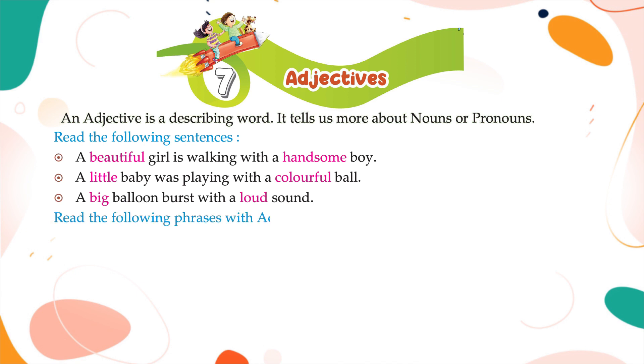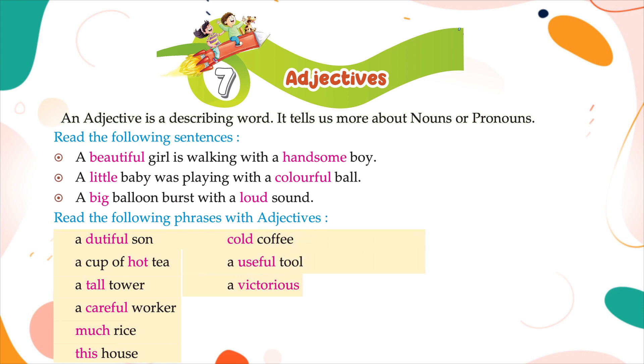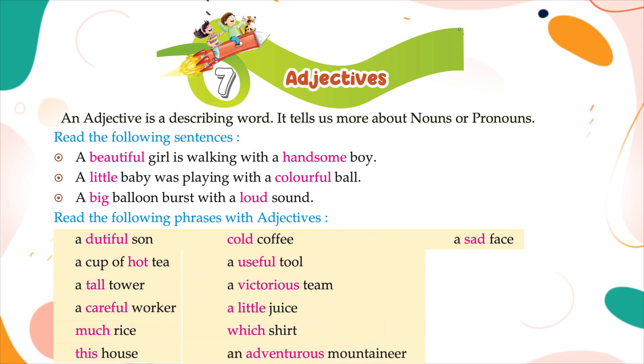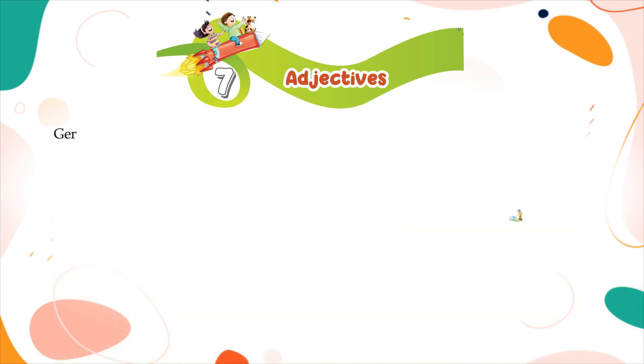Read the following phrases with adjectives: a dutiful son, a cup of hot tea, a tall tower, a careful worker, much rice, this house, cold coffee, a useful tool, a victorious team, a little juice, which shirt, an adventurous mountaineer, a sad face, a brave soldier, a naughty boy, five friends, whose pen, a powerless minister.